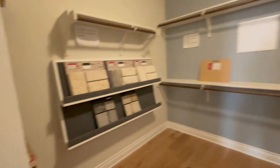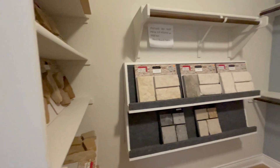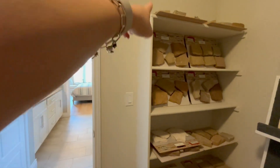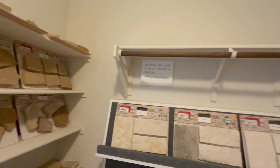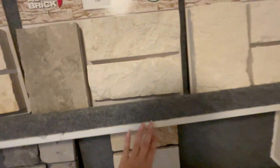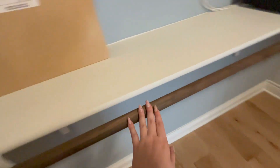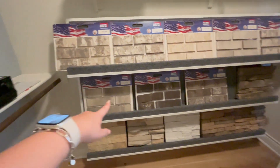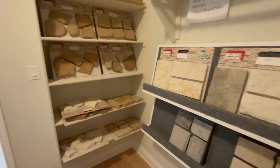This is the primary closet — for the space in the room, the closet could be a little bigger. Given the huge bathroom and huge bedroom, I expected more, but they do have shelving, rack space, and wood railing. They also have the brick exterior options displayed over here if you're curious about your choices.